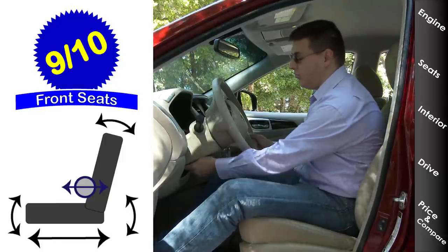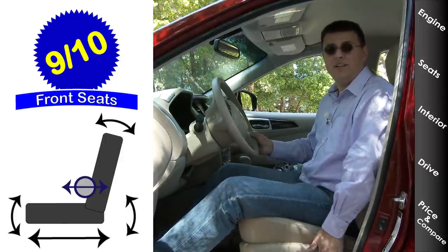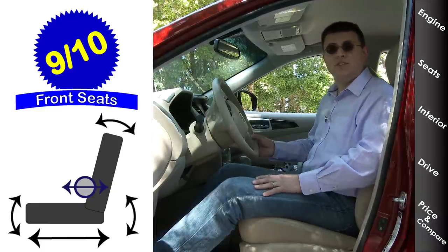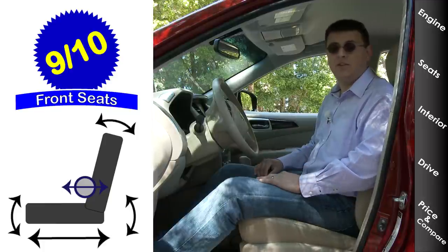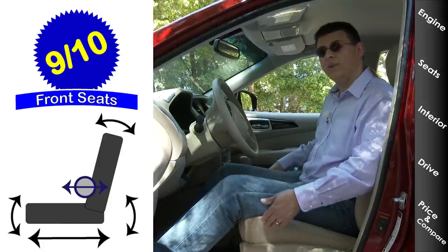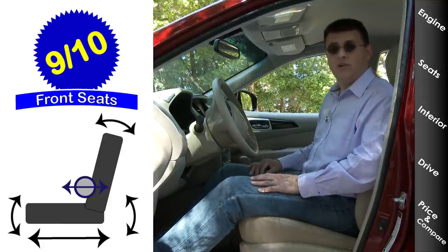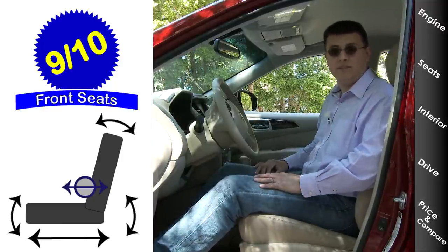Front seat comfort comes in at 9 out of 10 points. We have a tilt telescopic steering column and a multi-way power driver seat with two-way adjustable lumbar support. Our particular model also has a two-position seat memory, and overall these seats rank towards the top of this category in overall comfort. Depending on your body shape, you may find the Buick Enclave seats a little bit more comfortable — they're a little bit wider and softer padded. The Sorento and Highlander also score incredibly well, but I think these seats are a slight notch above that, especially in the top-end trims.